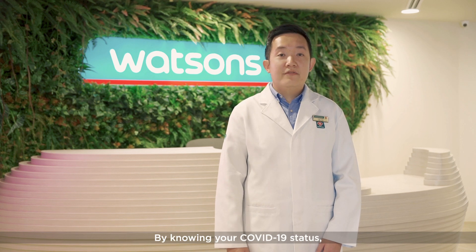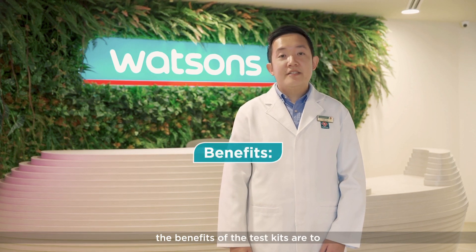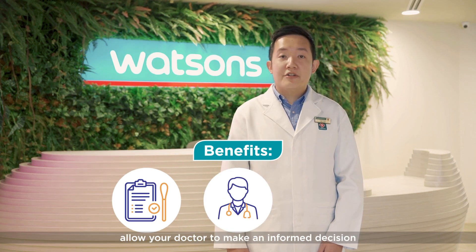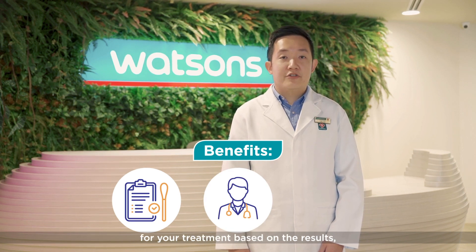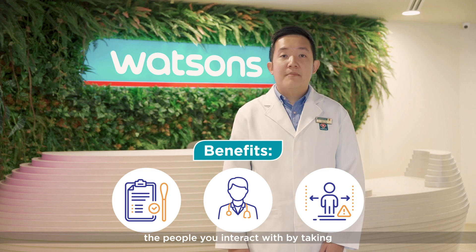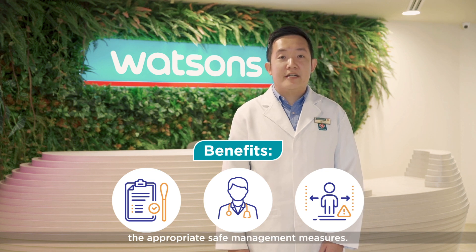By knowing your COVID-19 status, the benefits of the test kits are to pick up cases in the community earlier, allow your doctor to make an informed decision for your treatment based on the results, and to limit the spread of COVID-19 to the people you interact with by taking appropriate safe management measures.